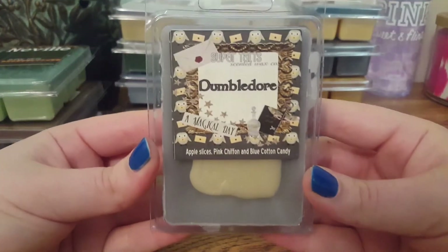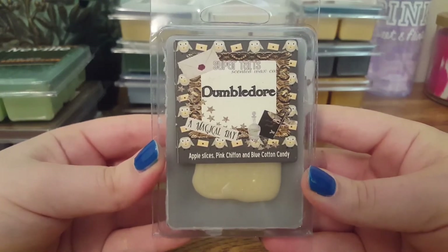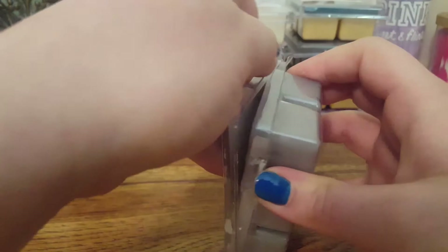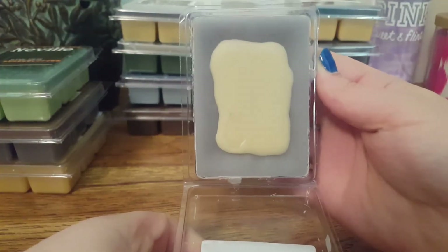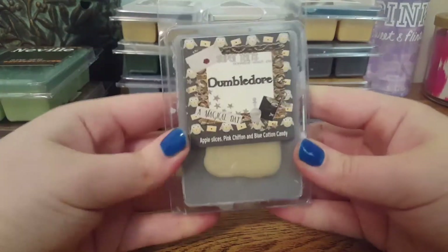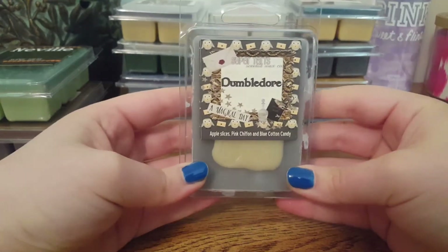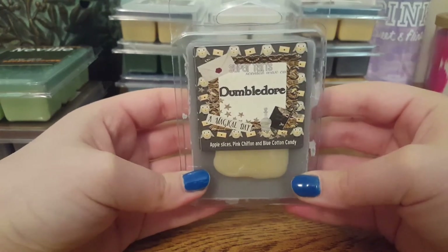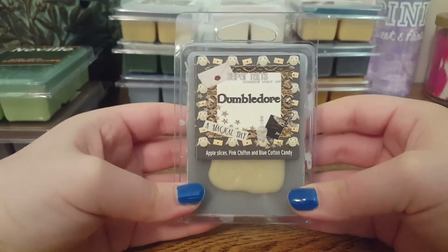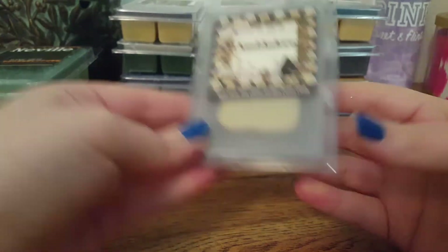The next one we have is Dumbledore, and this is Apple Slices, Pink Chiffon, and Blue Cotton Candy. I was surprised when I smelled this one — I thought a perfumey note with apple would be a little strange, but this one blends so well. It's a very crisp but also feminine, fruity scent. It's very nice, clean, and crisp. Just very good.